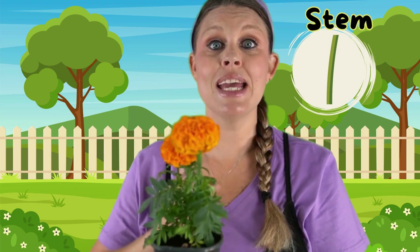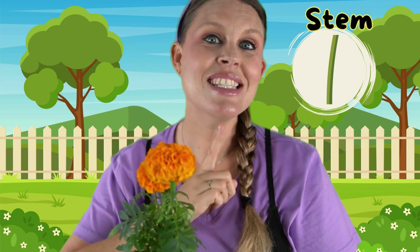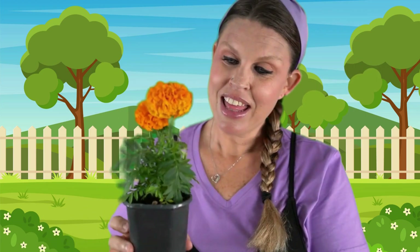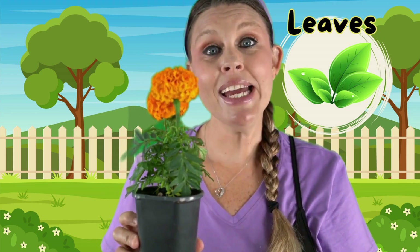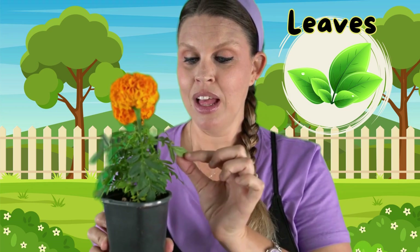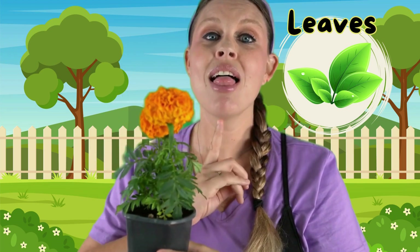The part that holds the flower nice and tall right here, this is called the stem. Can you say stem? Stem. These are called the leaves. The leaves help soak in all of the sunlight so the plant can grow big and tall. The leaves are green. Can you say leaves? Leaves.